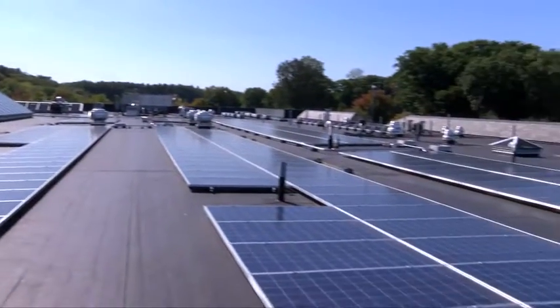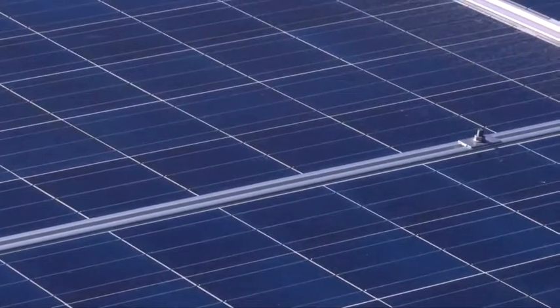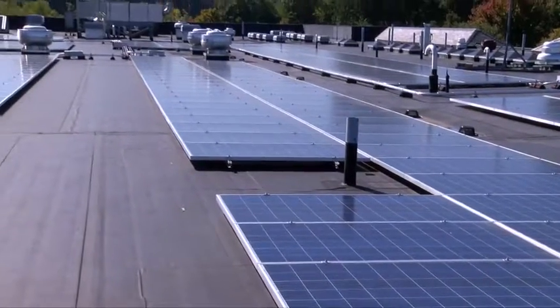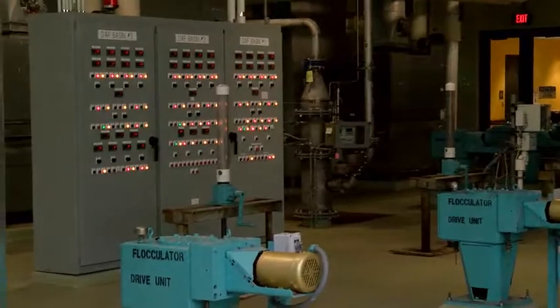We're at the Cambridge water department, the treatment plant where we house all of the equipment used to provide clean water to all the residents of Cambridge. And speaking of equipment, we're surrounded here by these solar panels. A solar panel takes direct sunlight and converts it into direct current, and then we have an inverter down below that converts the direct current into alternating current, which is what typically powers a home and provides us with our electricity needs.